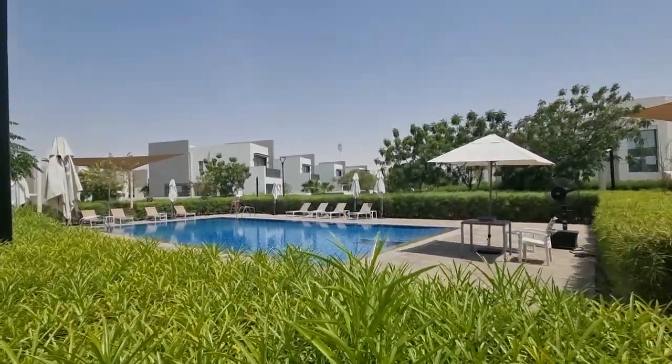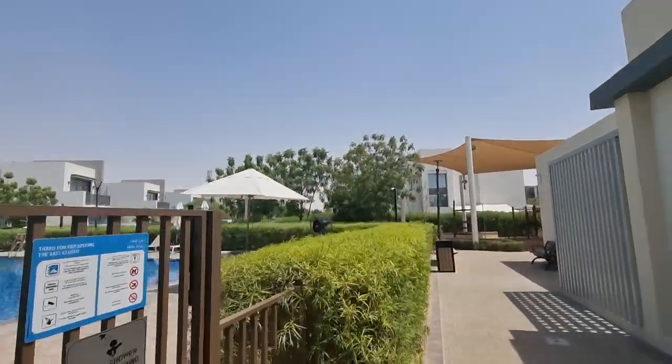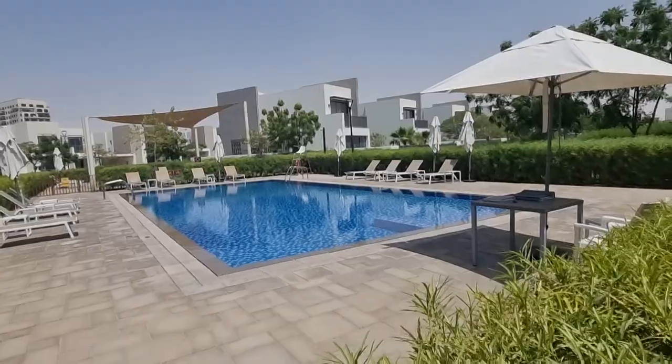So what do new communities offer in the way of services? Here we are at a villa project — a typical villa project where you have a community swimming pool.